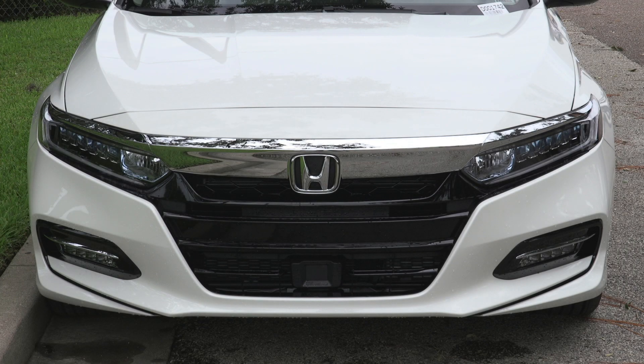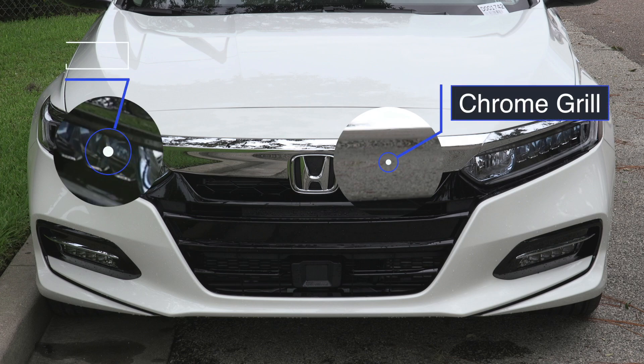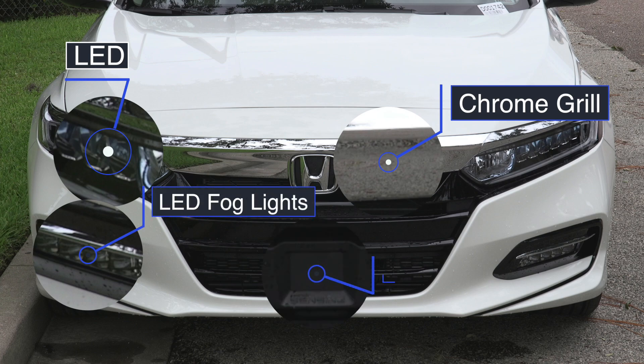Starting off at the front of the Accord, you have a wraparound chrome grille, LED daytime running lights, LED fog lights, and your Honda Sensing radar.